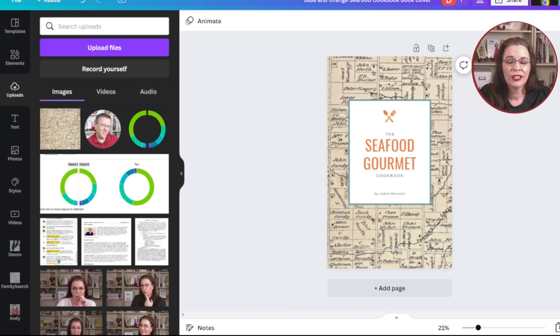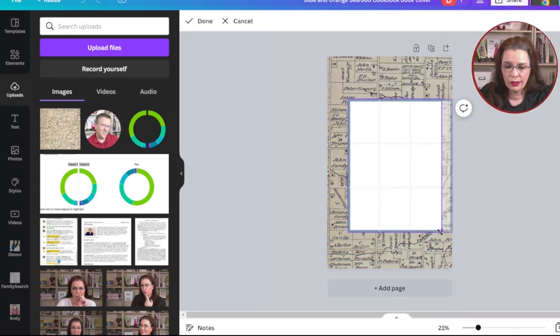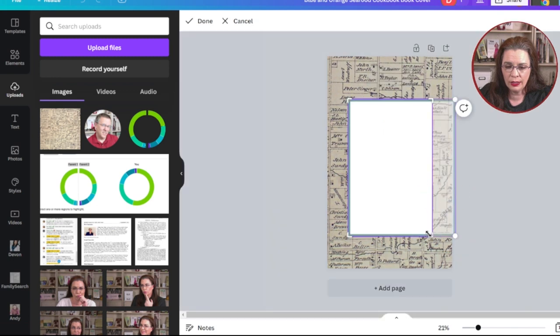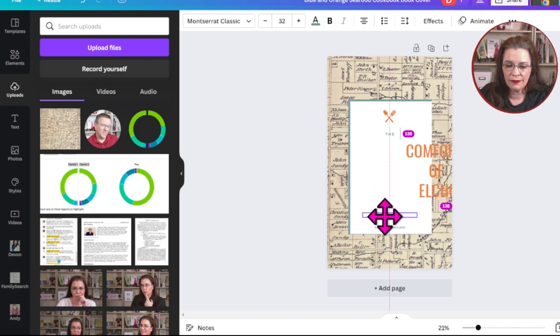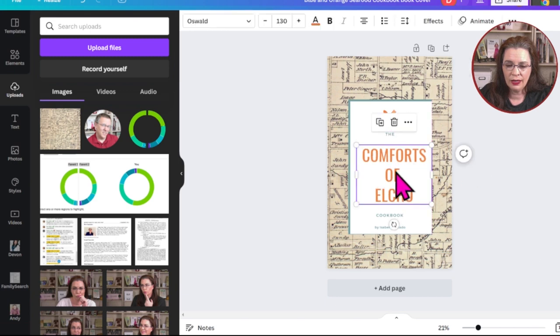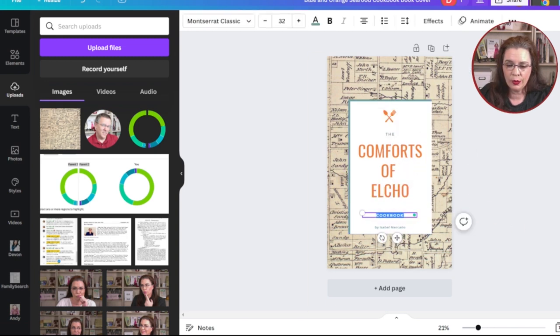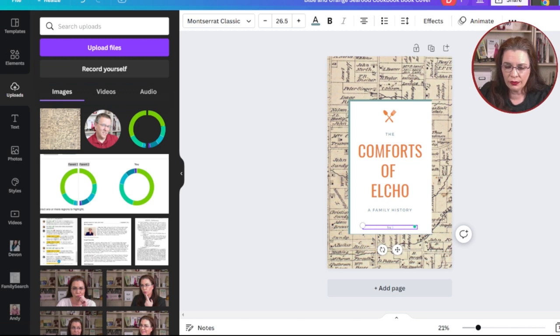Now we can customize the template. Start with customizing the title — in this case, I will use 'Comforts of Elko.' Since the title is too large for the template, I have a few options. I can change the size of the box, resize it by stretching it down using the handlebars and double-clicking to change the cropping. Then I move the title, drag the other elements down, and bring it back into place. Now it says 'The Comforts of Elko.' I'm going to change the subtitle to 'A Family History' and move that up, then change the byline to my name.